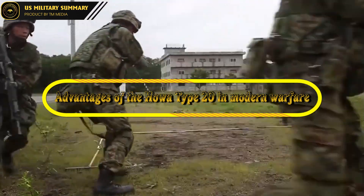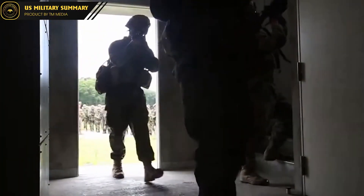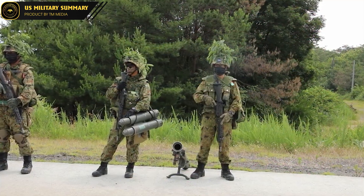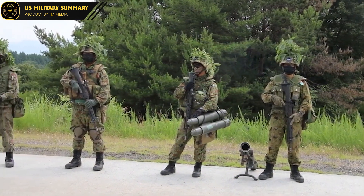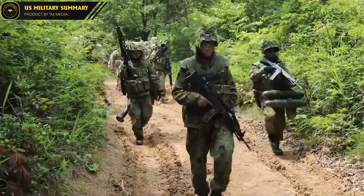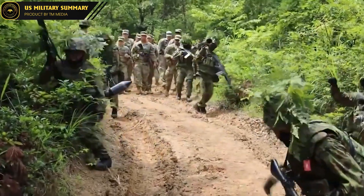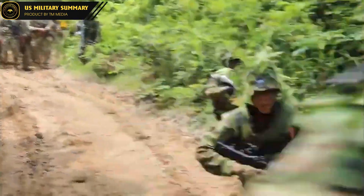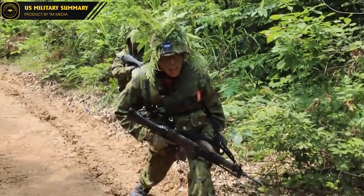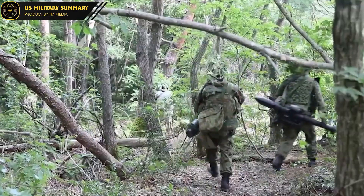Advantages of the Howa Type 20 in Modern Warfare. The Howa Type 20 is a highly advanced weapon that offers a number of advantages over older-type machine guns and other firearms. One of the key advantages is its versatility, which allows it to be used effectively in a variety of combat situations. Its advanced sighting systems and range of other features also make it highly effective at engaging targets at long range, even in adverse weather conditions.